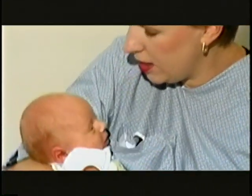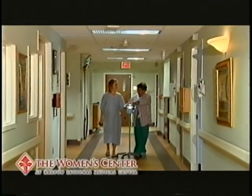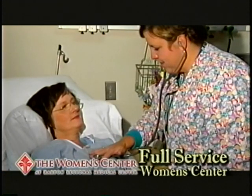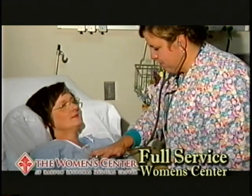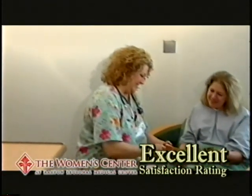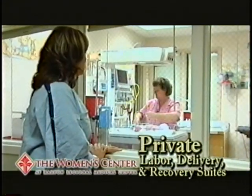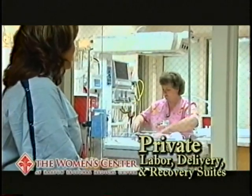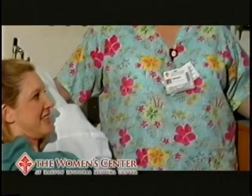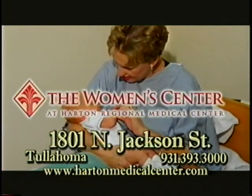There's one place women of all ages can find the care they need: the Women's Center at Heart and Regional Medical Center. We're a full-service women's center with comprehensive obstetrical and gynecological surgery. Our excellent customer satisfaction rate is a reflection of our commitment to excellence. To serve you even better, we've now remodeled our facility. Our family-friendly birth center features private labor, delivery, and recovery suites. For every stage of your life, we're there for you. The Women's Center at Heart and Regional Medical Center.